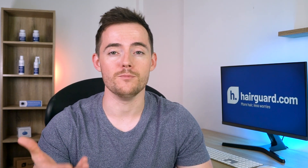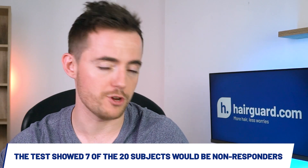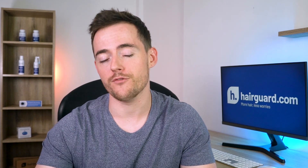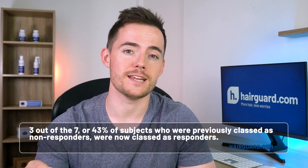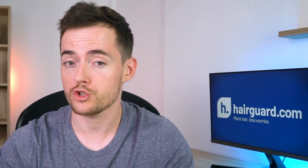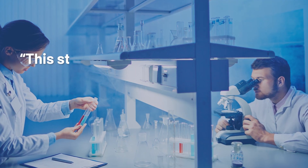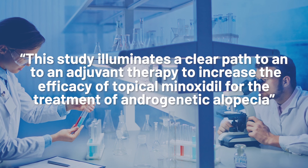The researchers took 20 men and women with pattern baldness and administered them the minoxidil response test. The test showed 7 of the 20 subjects would be non-responders to minoxidil treatment. The researchers then instructed each subject to apply topical tretinoin cream 0.1% on their scalp daily for 4 consecutive days. On the 5th day, the subjects retook the test. 3 out of 7, or 43% of subjects who were previously classed as non-responders, were now classed as responders. In the scientists' own words: 'This study illuminates a clear path to an adjuvant therapy to increase the efficacy of topical minoxidil for the treatment of androgenetic alopecia.'